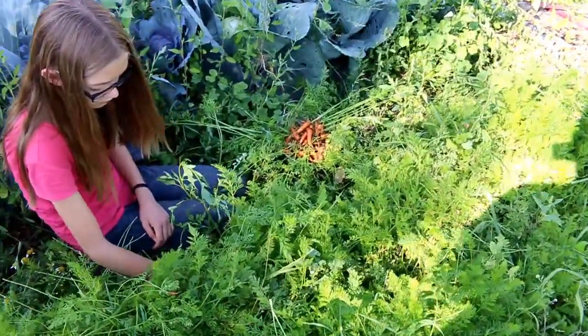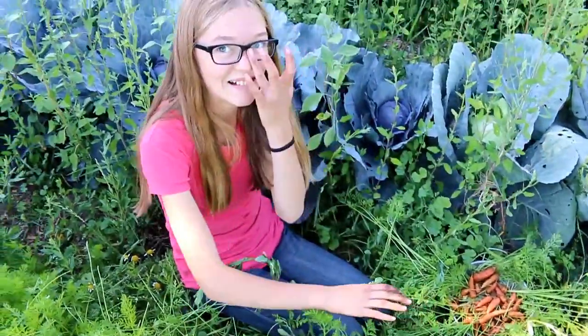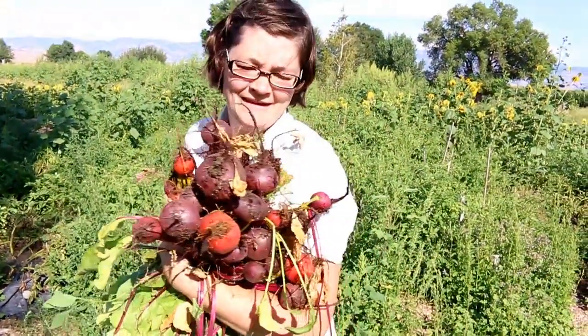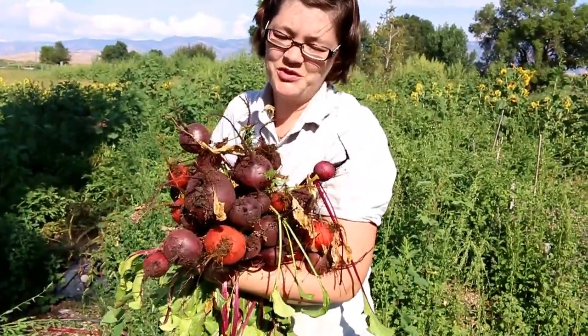We've gone on a little field trip to look at the corn and now we're back to see that Lizzie has gotten a lot of carrots. Awesome. And mommy has gotten — whoa — that's more than I even saw just a minute ago. Do you want pickled beets?